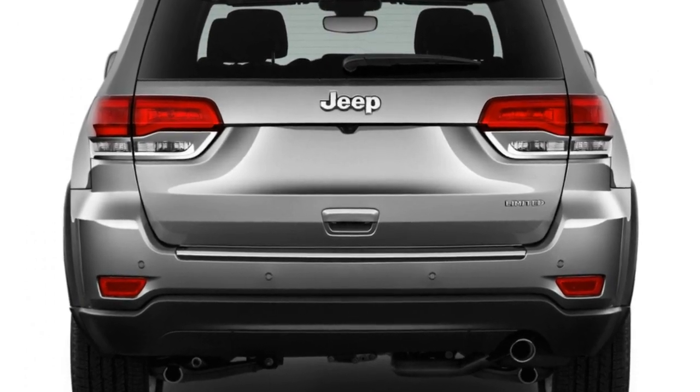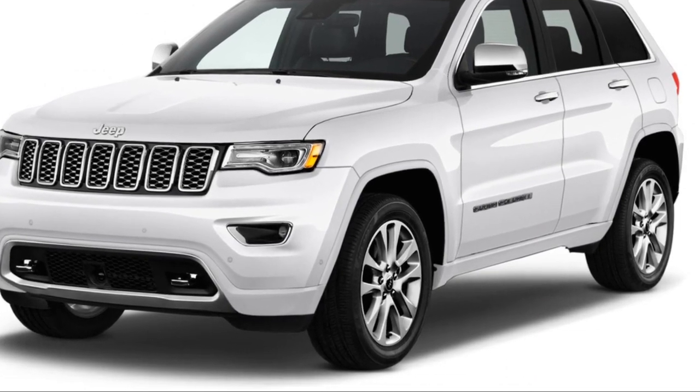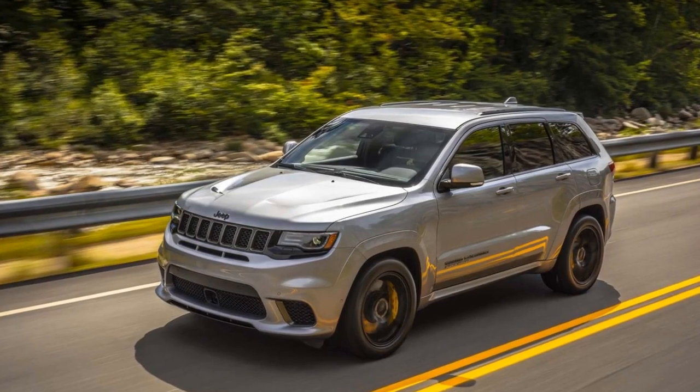Then there's the new Grand Cherokee Trackhawk. It's rated at 11/17/13 mpg by the EPA, which is a surprise that they even bothered rating it at all.